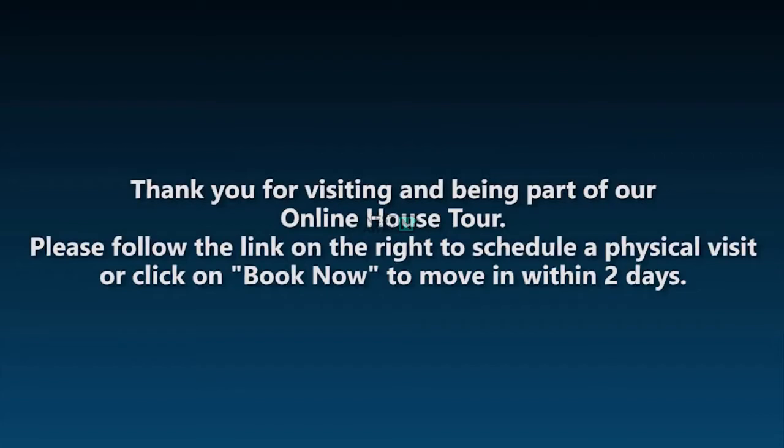Thank you for visiting and being part of our online house tour. Please follow the link on the right to schedule a physical visit, or click on Book Now to move within two days. Check out our website to see the next available property.